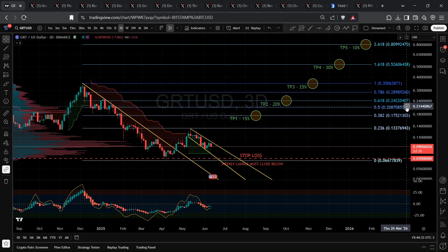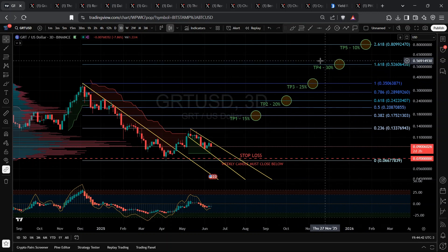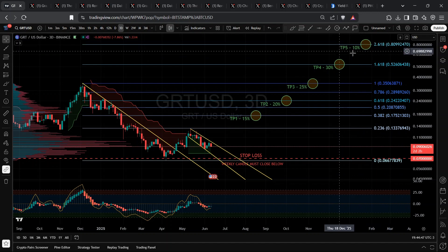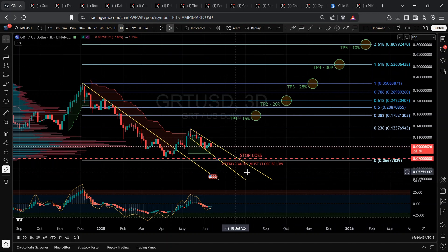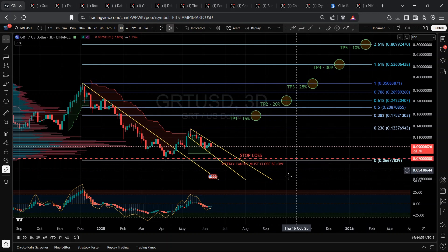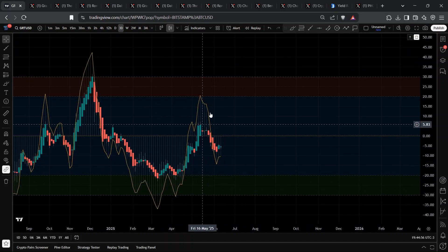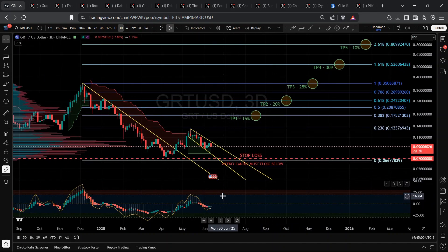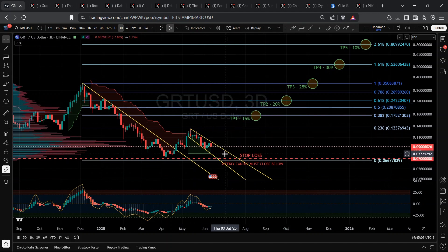My Fibonacci extensions set Take Profit 1 at 17 cents, TP2 at 24 cents, TP3 at 35 cents, TP4 at 50 cents, and a moonshot TP5 at 80 cents. Stop loss? A weekly close below 7 cents — no mercy. Heikin Ashi is curling up once again, often a prelude to upward moves. Odds favor a wedge breakout, so long as Bitcoin doesn't rug below $97,000.